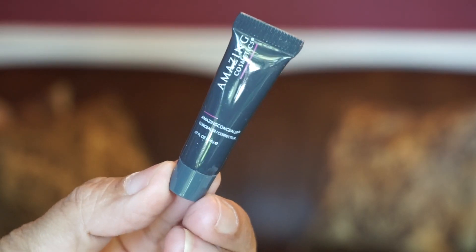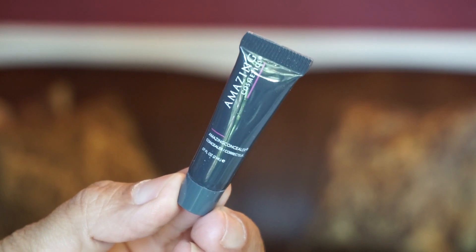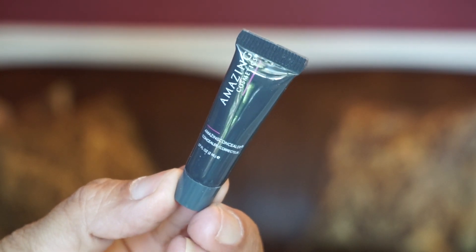We've got a really small sample here — it's a concealer by Amazing Cosmetics. It's a photo-ready Smooth and Creamy Full Coverage Concealer. I do not see a shade name... okay, Medium Beige. I may try this one.